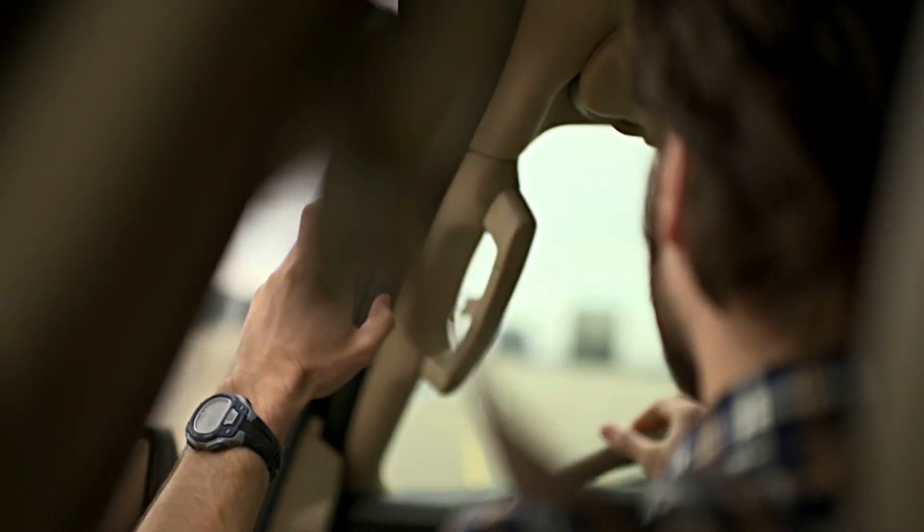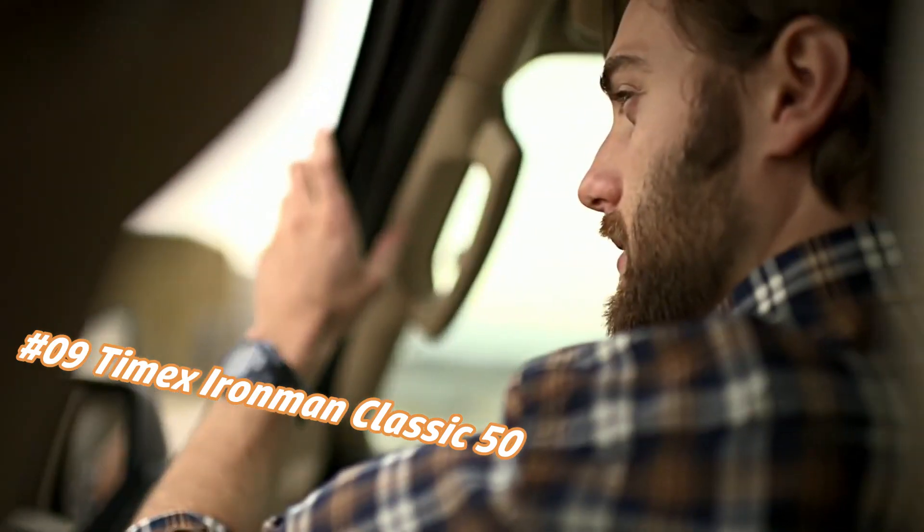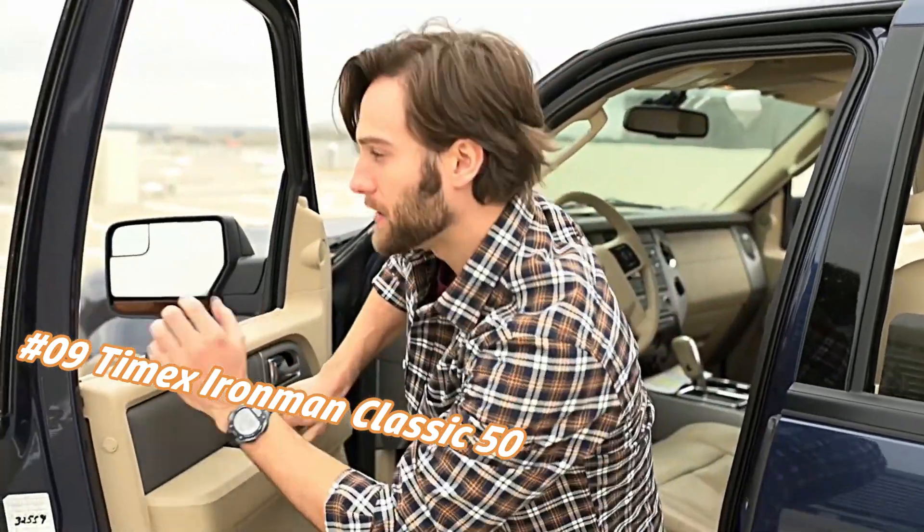Number 9: Timex Ironman Classic 50. The current price of this watch in US dollars is $84.87, but this may vary with time.